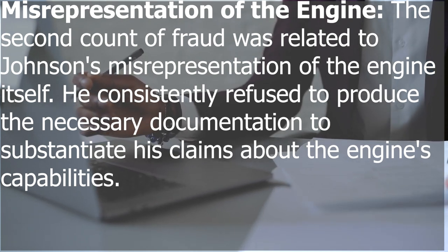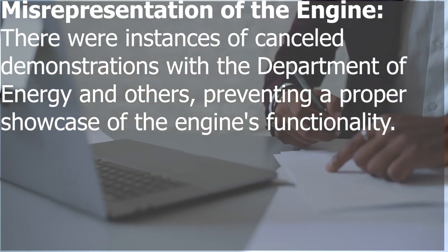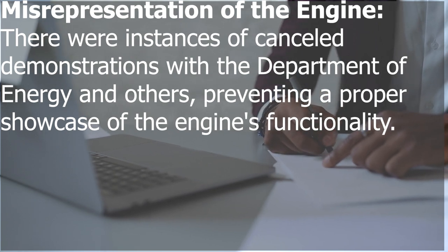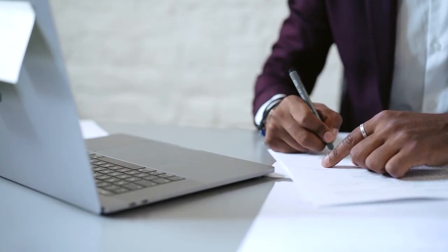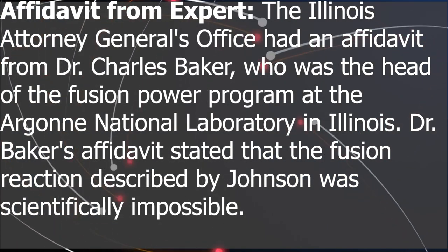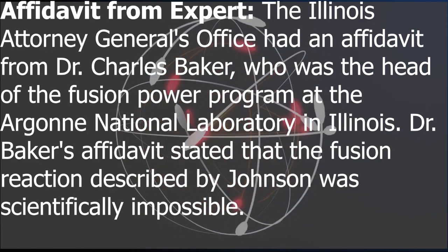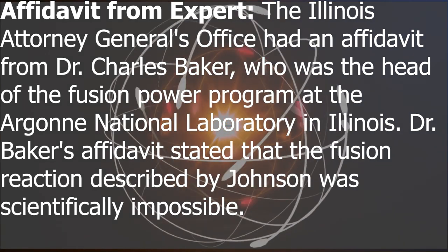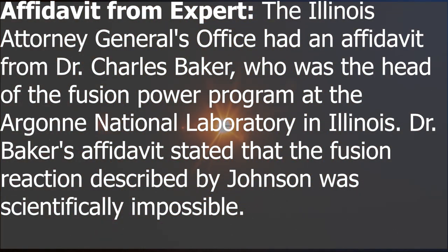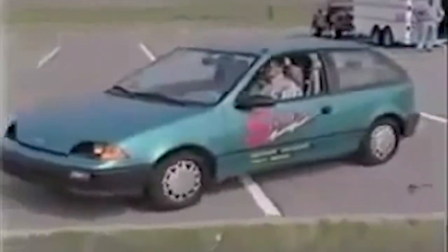Johnson also misrepresented his work experience at companies like Westinghouse, NASA, and Motorola. The second count of fraud was related to his misrepresentation of the engine itself — he consistently refused to produce the necessary documentation to substantiate his claims about the engine's capabilities, and there were instances of canceled demonstrations with the Department of Energy and others. After all the missed demonstrations and refusals, the Illinois Attorney General's office had an affidavit from Dr. Charles Baker, head of the Fusion Power Program at Argonne National Laboratory in Illinois. Dr. Baker's affidavit stated that the fusion reaction described by Johnson was scientifically impossible.